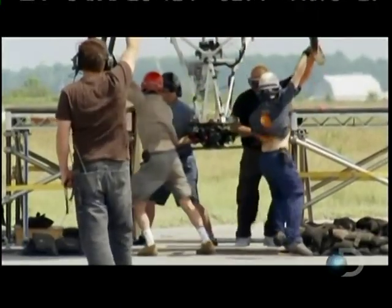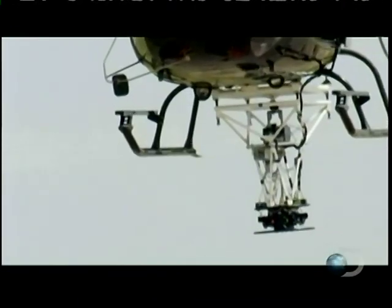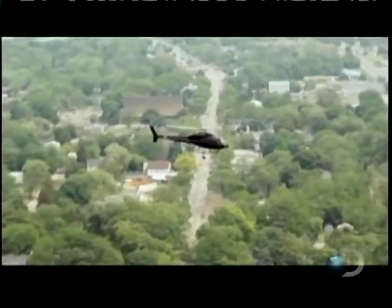This customized rig took more than six months to build, costing half a million dollars. The cameras record two times the resolution of ordinary high-definition video. Their high-spec wide-angle lenses create amazing 360-degree panoramas.